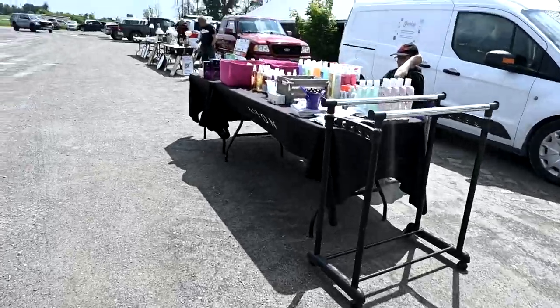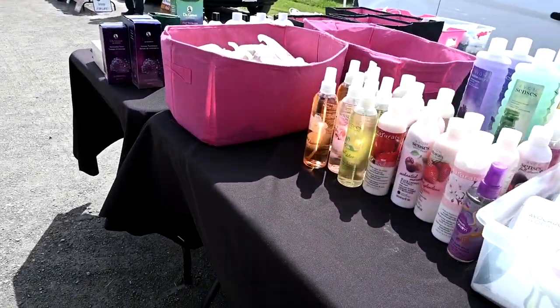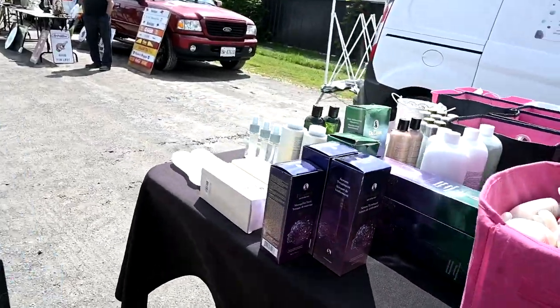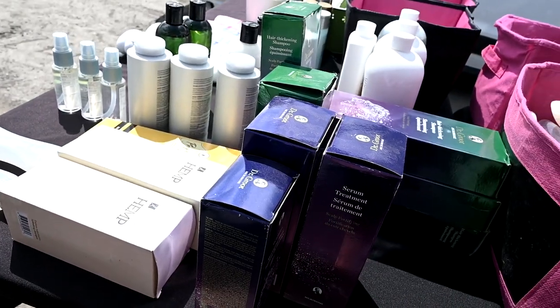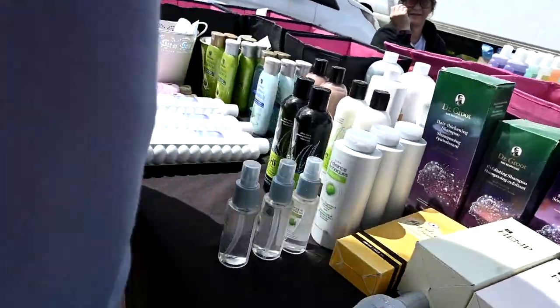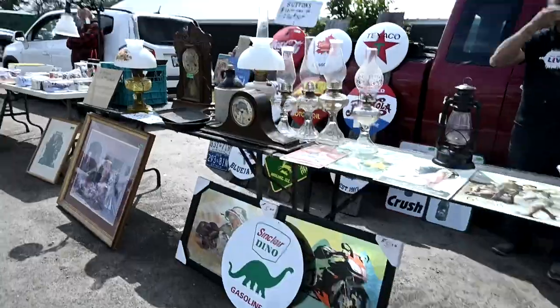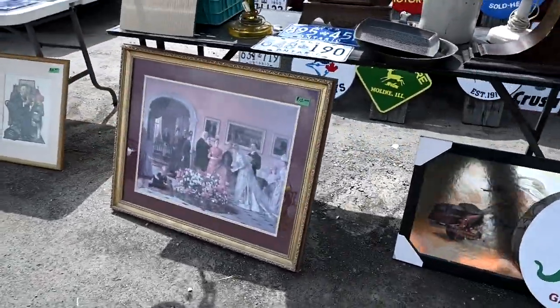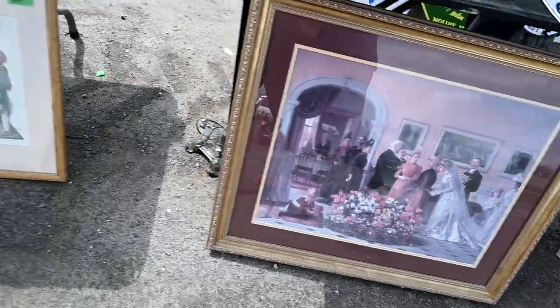We are at our Tuesday sales barn and we love it here - it's like just one big yard sale. There's a Scentsy truck but the vendor does both Scentsy and Avon - she only does Avon here so all the stuff is Avon. There's also antique stuff - oh look at that, it's a beautiful picture for $10. I don't need it but it's cute.